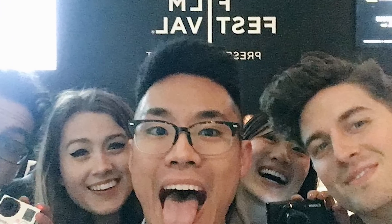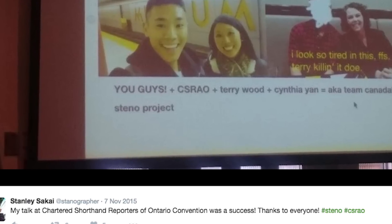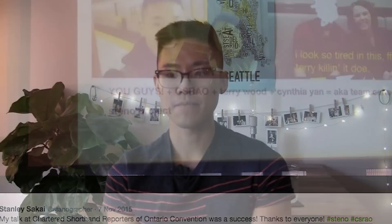Sakai says he makes it a priority to get to know his clients and remain open to new opportunities anywhere. He meets really diverse people outside of his field, and he loves it — it keeps him stimulated.